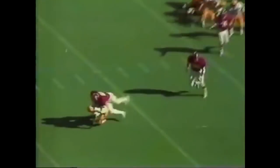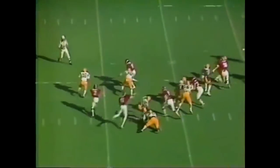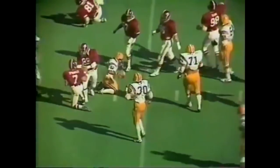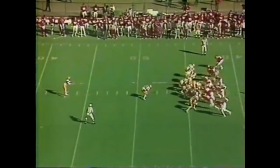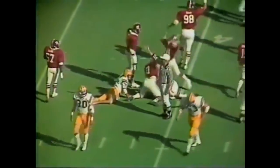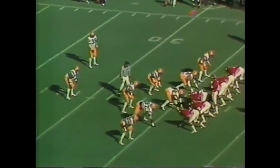Bootleg, bootleg — didn't fool anyone. Second and long, third and long — Timmy Bird. Alabama — Gerald Sprinkle, number seven, playing in place of all-American Tommy Wilcox. Clay Parko trying to knock it out of bounds. A bad snap from center. Third down, a big third down — they need six.